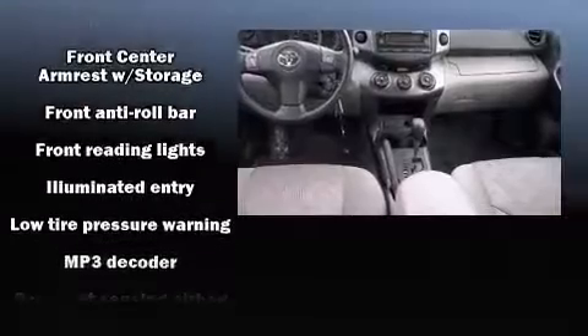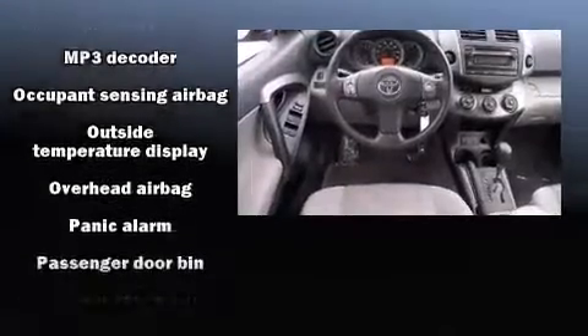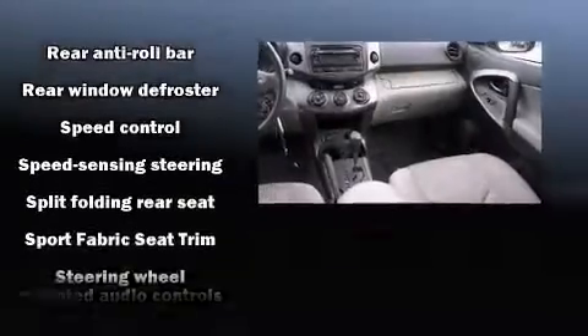Electronic stability control stands out as a technologically savvy innovation, keeping you better connected to the road. It also arrives with a Carfax history report indicating just one previous owner.